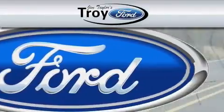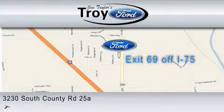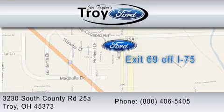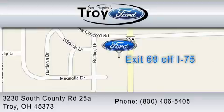We are located at 3230 South County Road, exit 69 off I-75. You can contact us at 1-800-406-5405.